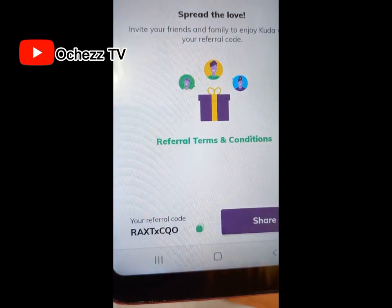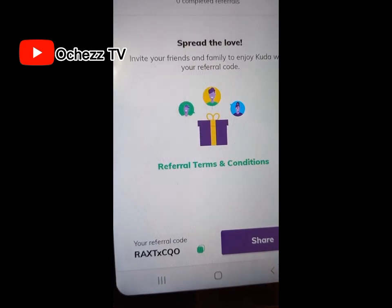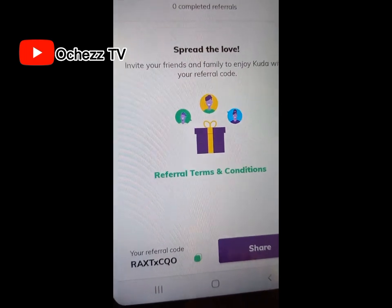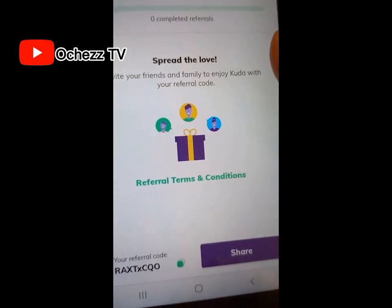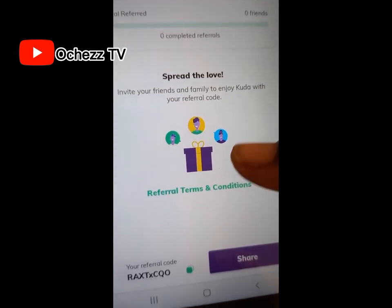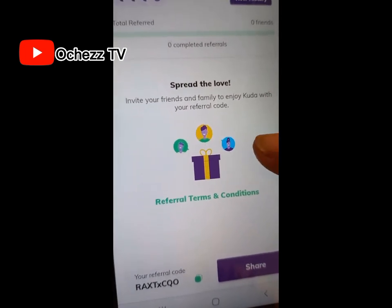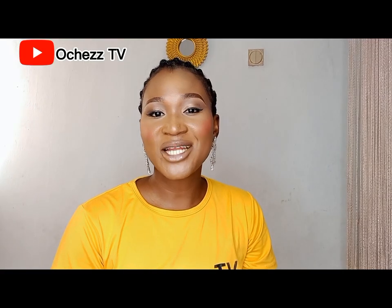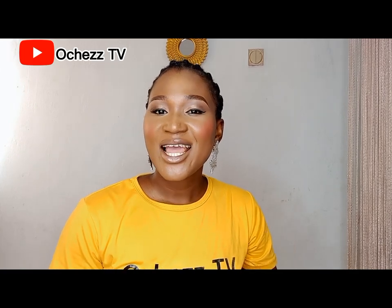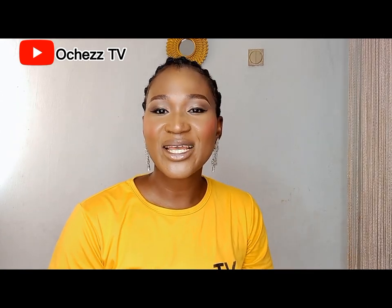Please use my referral code when registering your Kuda account — I'll also add it to the description below so you can easily copy it. When you register, don't forget to upgrade your account so that you can also get a referral code and earn money from Kuda. Thanks for watching — if you enjoyed today's video, please give it a thumbs up, subscribe for more videos, drop a comment, and share. See you in my next video, bye!